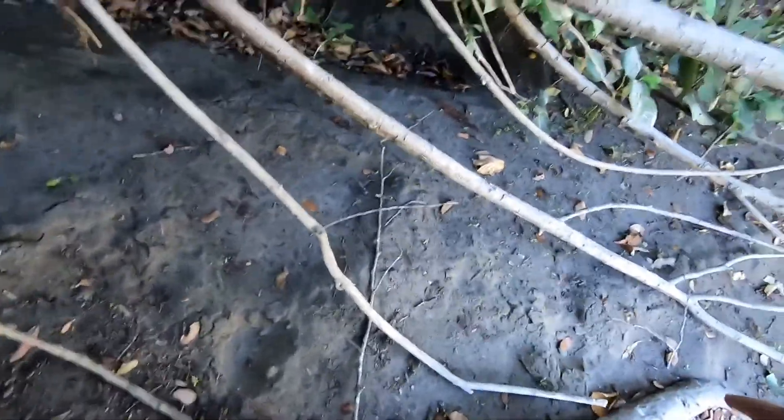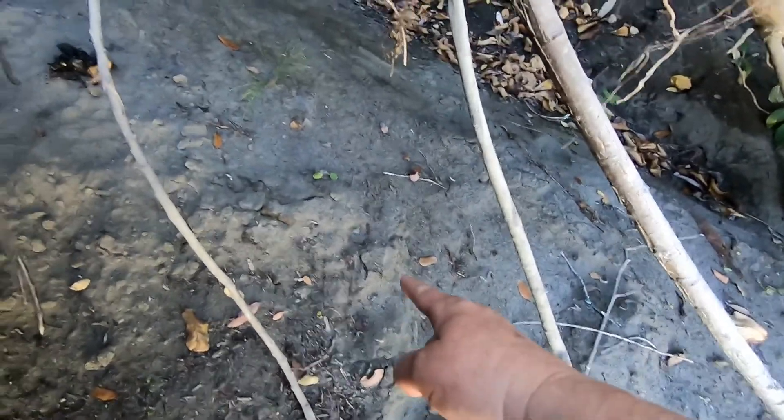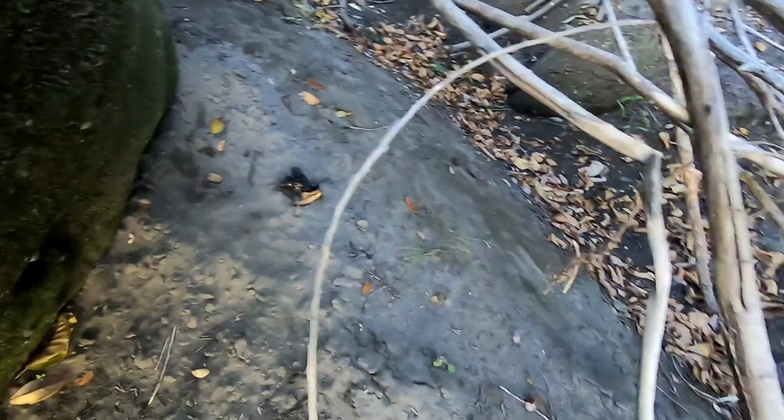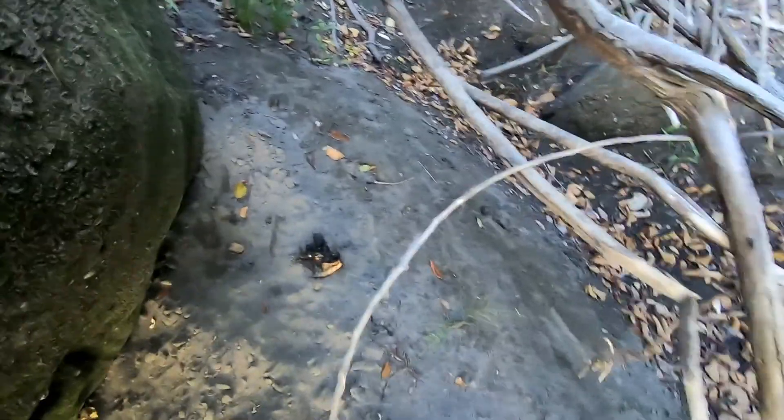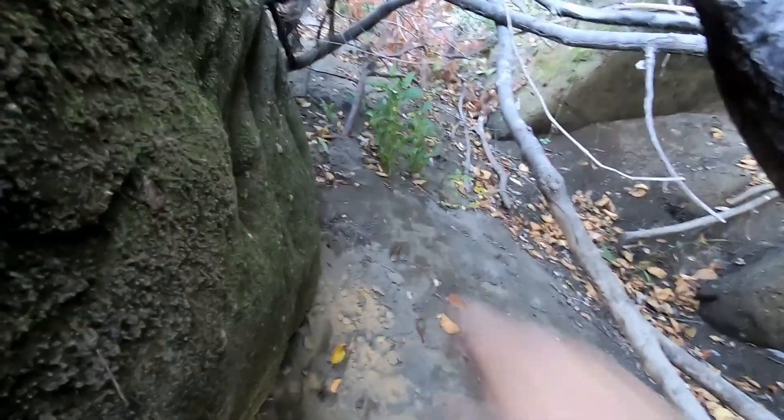This is a raised ridge right here from a mole — see how that goes around in here. There's a raised ridge. So there's one otter scat, and there's something right there.